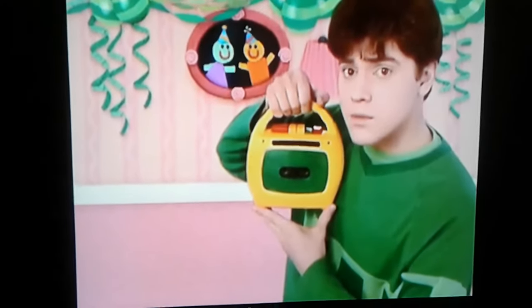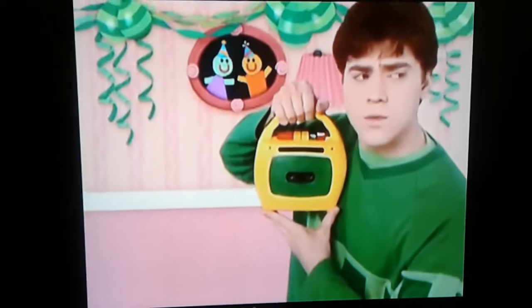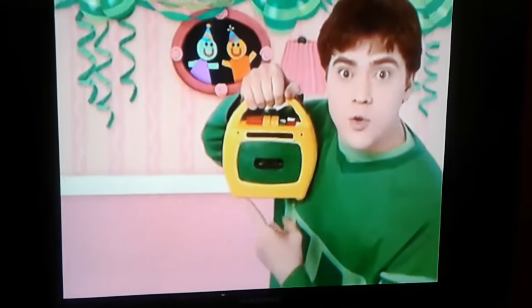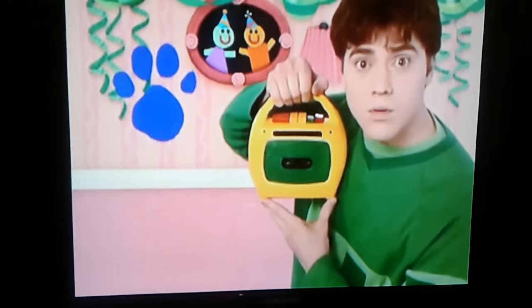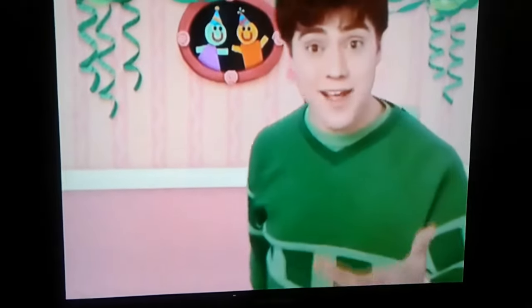A clue! Yeah. That's not the music. There's a clue! There is a clue on this ringing sound. Listen. I guess our clue is a ringing sound.